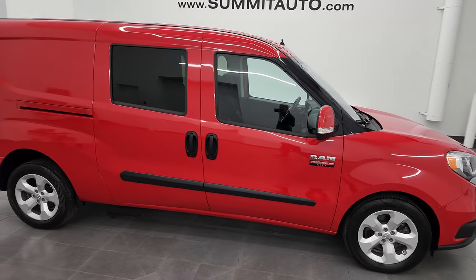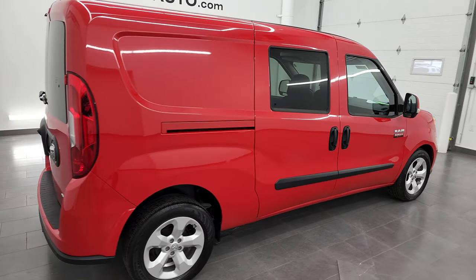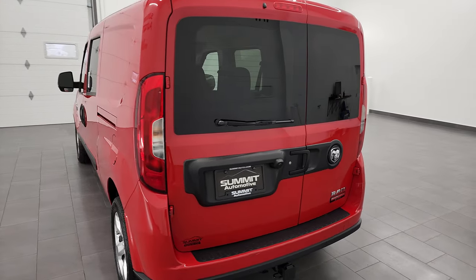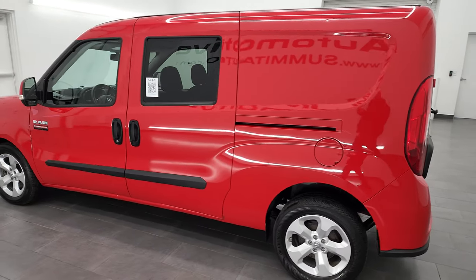Hey, this is Brett and this 2017 Ram Promaster City is stock number 13336Z. I am here at Summit Automotive in Fond du Lac, Wisconsin, your new and used Ram and Promaster City headquarters.